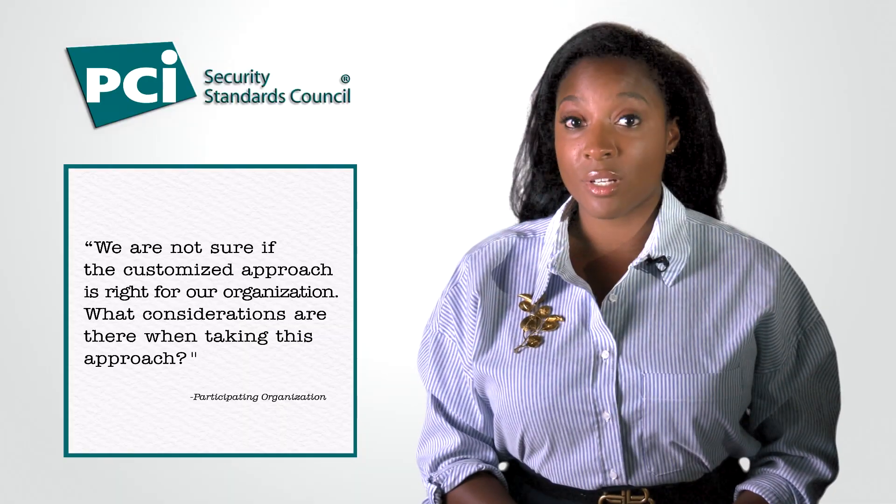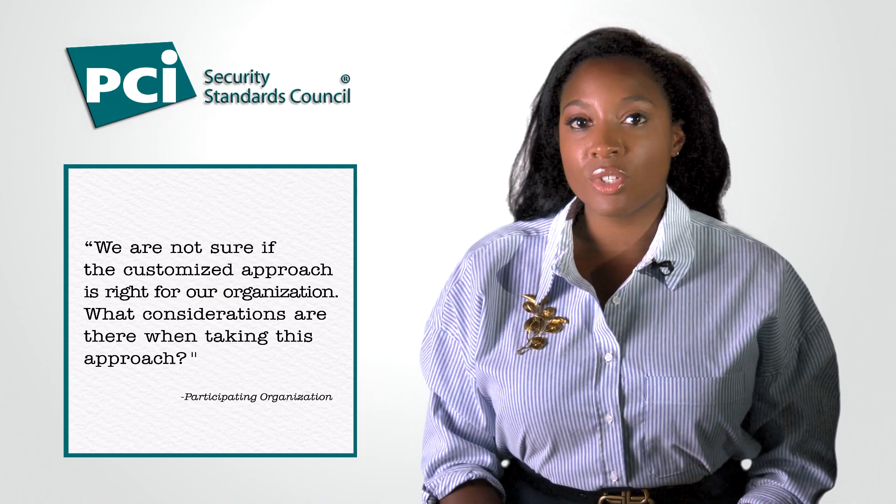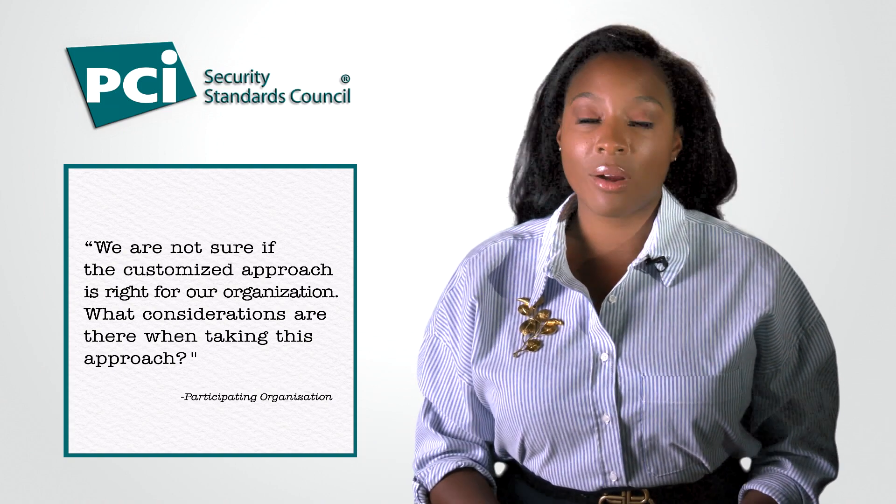There are a few considerations to make when choosing the customized approach to meet any PCI DSS version 4 requirement. The first consideration is: when is your assessment? How long do you have in advance to prepare all of the documentation and the testing required for the customized approach?